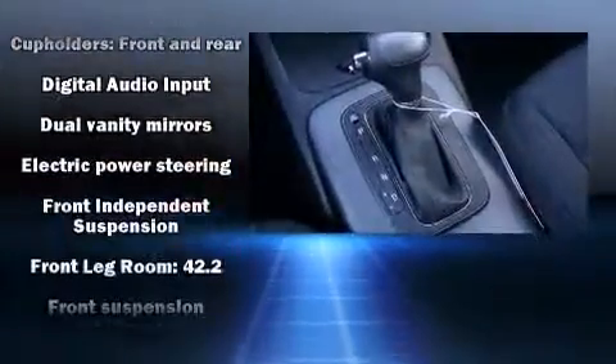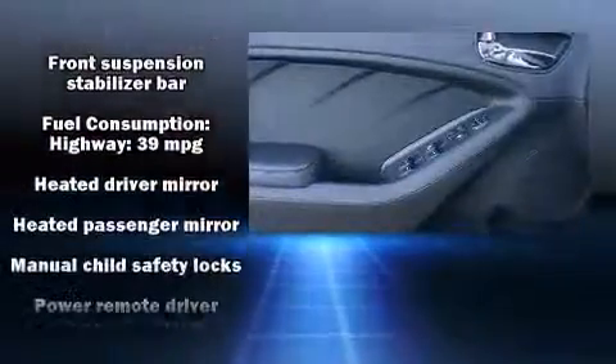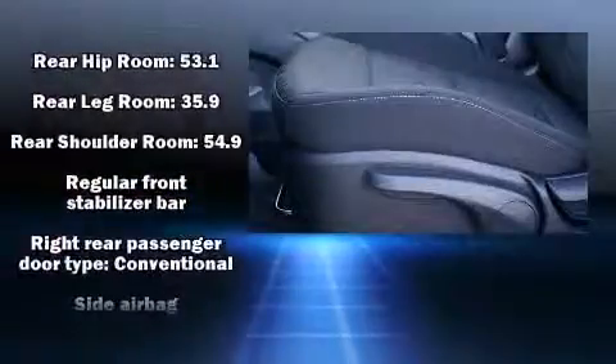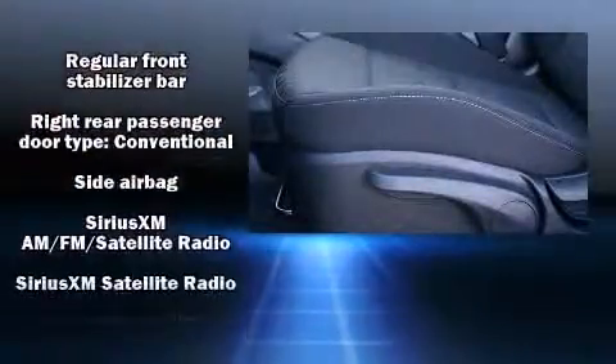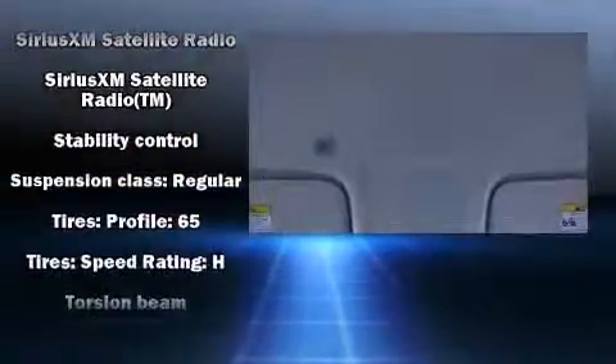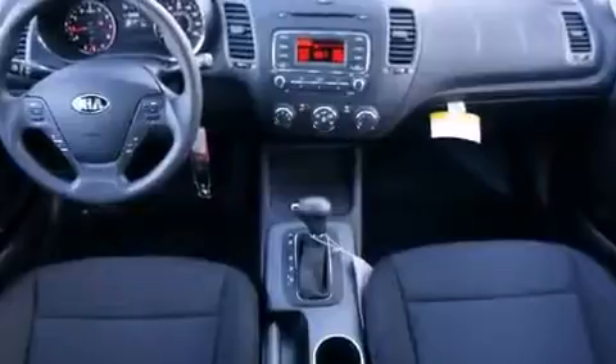Kia also prioritized safety and security by including dual front impact airbags with occupant sensing airbag, head curtain airbags, traction control, brake assist, a panic alarm, and four-wheel disc brakes with ABS. With electronic stability control supplementing mechanical systems, you'll maintain precise command of the roadway.